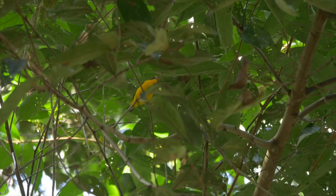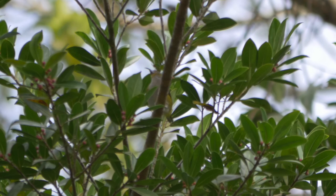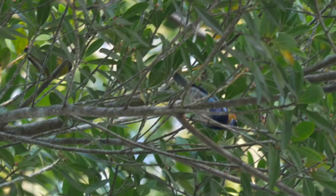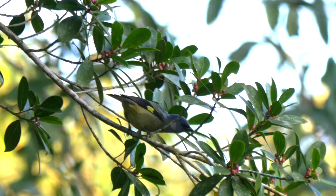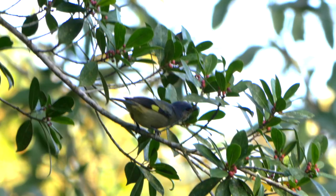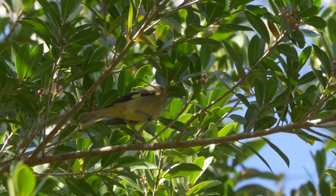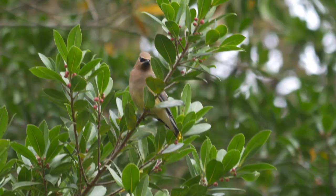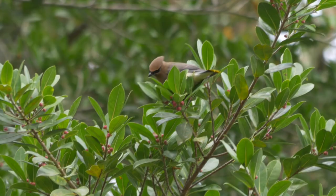Only the male euphonia has the yellow throat, the female being white underneath with just a yellow chin. In the same tree were colourful golden-hooded tanagers and yellow-winged tanagers, endemic to Central America and one of the species that has benefited from the proliferation of secondary growth habitats. There were also cedar waxwings, winter visitors here from North America.